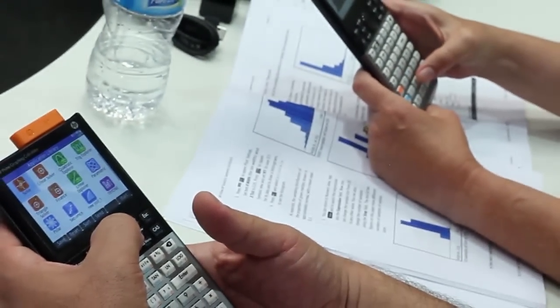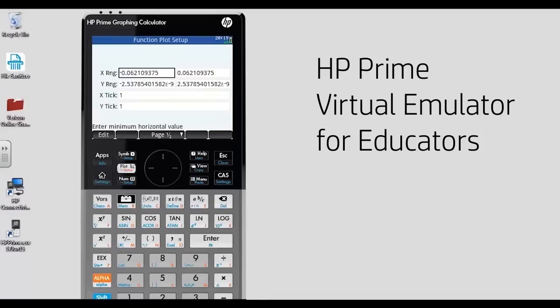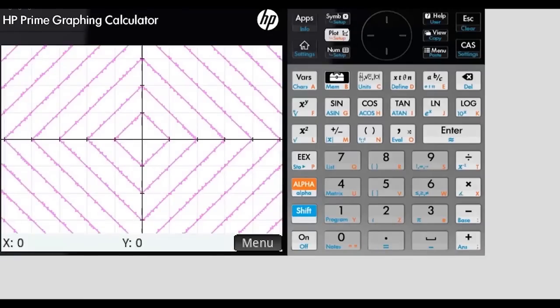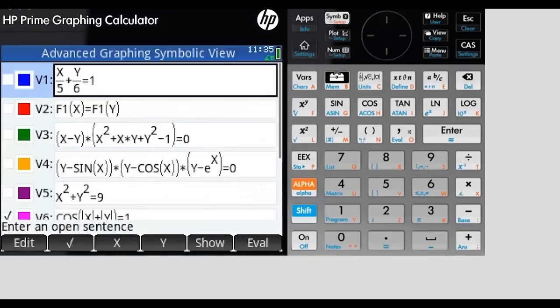One of the marvelous things about the evolution of technology over time is that technology isn't in the way — technology is giving me an avenue where I can actually lay my hands on mathematical objects, manipulate them, and see the results immediately. That's a game-changer.